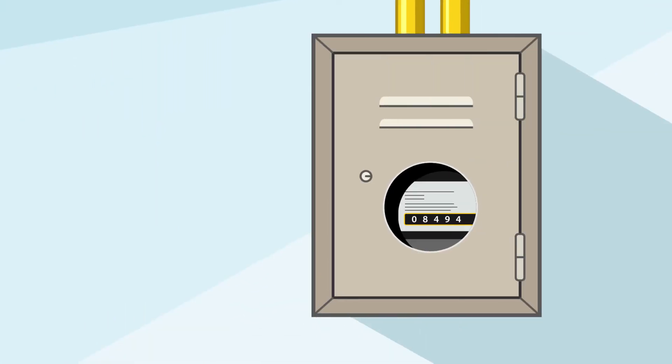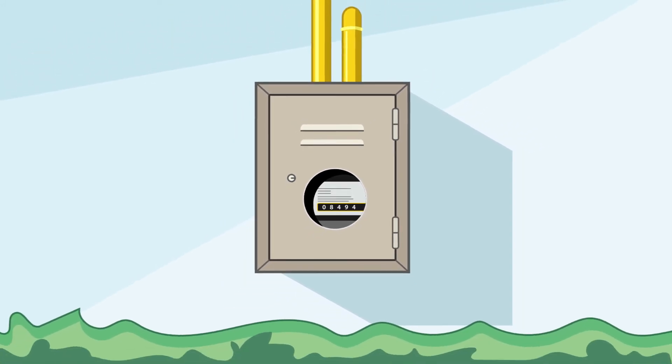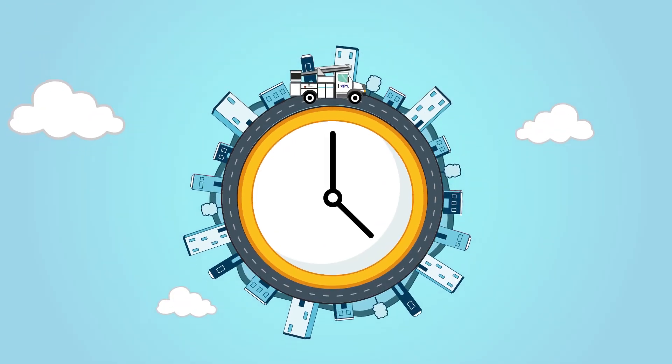If your meter base has been damaged or pulled off the house, you will need to have an electrician make repairs before GPNL can restore your power.